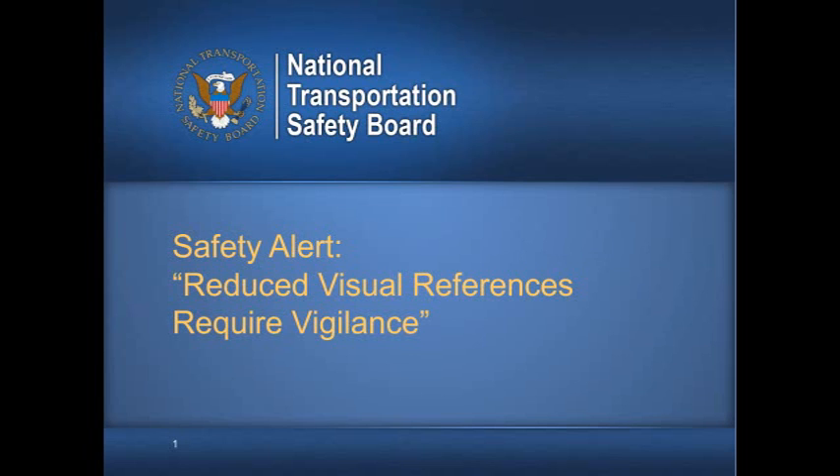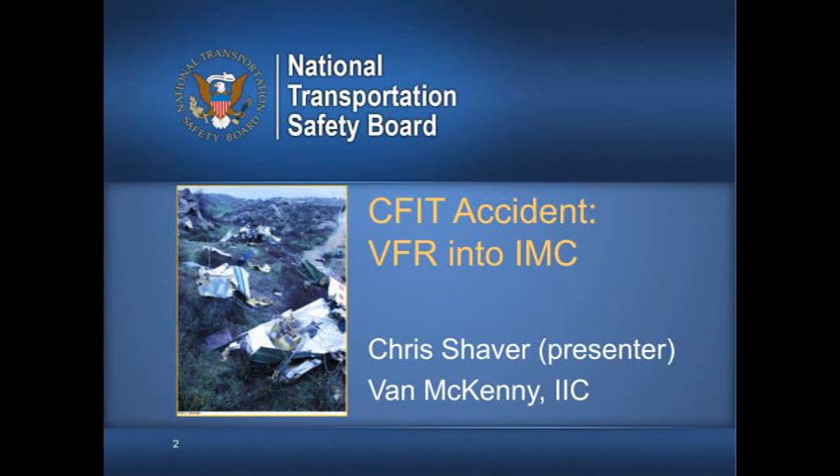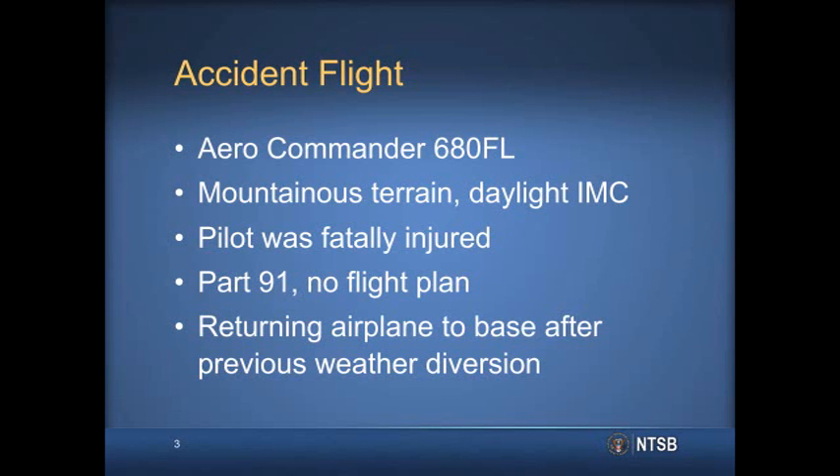Shortly into a VFR cross-country flight, an Aero Commander 680FL airplane collided with mountainous terrain in daylight instrument meteorological conditions about seven miles north of Paris, California. The airline transport pilot was killed, and the airplane was substantially damaged. The flight was being operated under provisions of Part 91, with no flight plan filed.